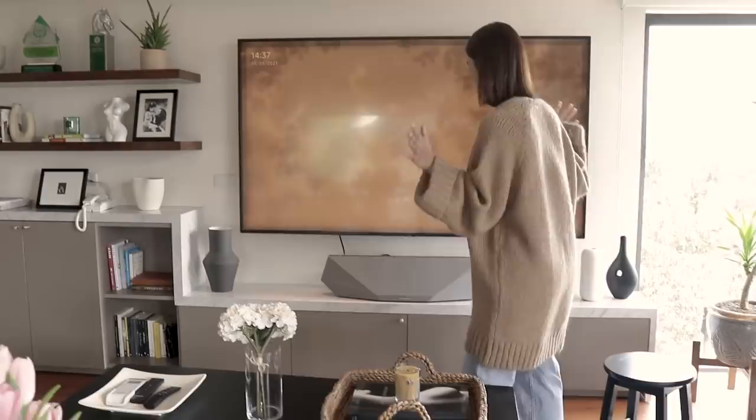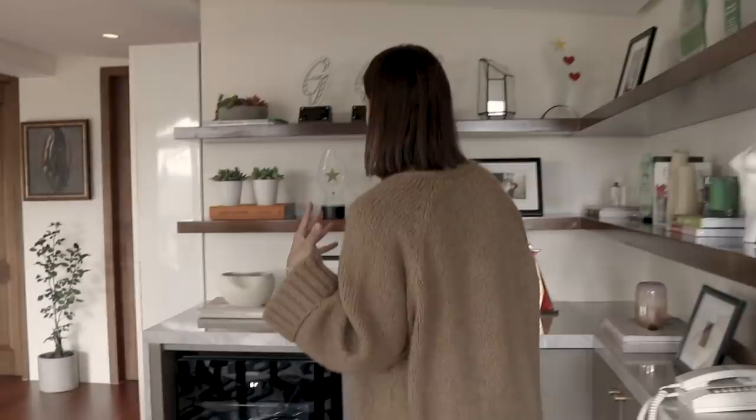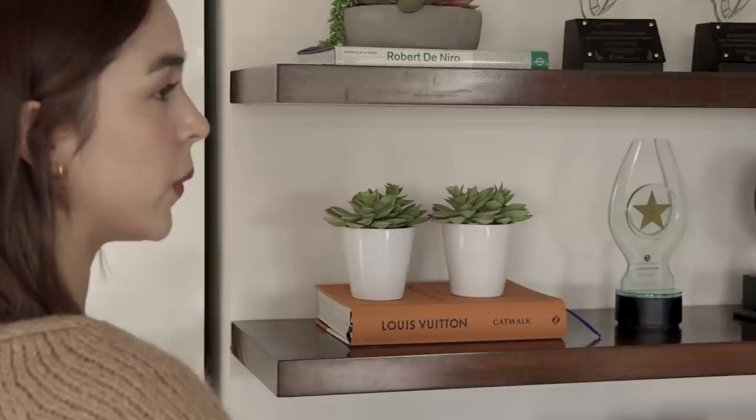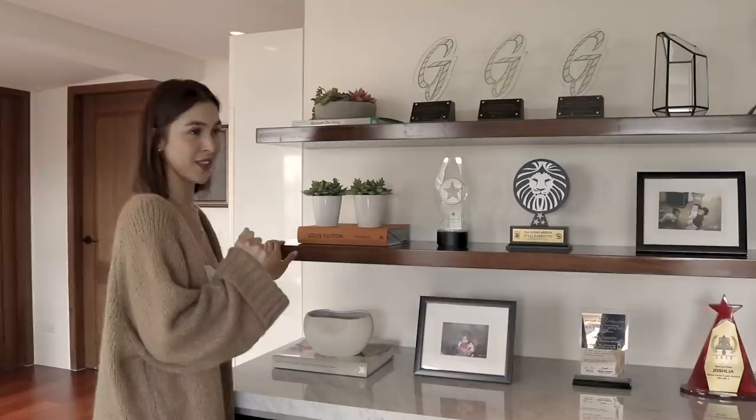Here are my TV and speakers. These shelves weren't part of the original house — when we created the office, my interior designer Nick decided we should add more shelves for storage. We decided to place my awards here, thank God for them, along with a lot more of my coffee table books.